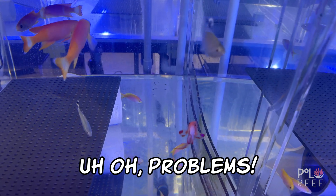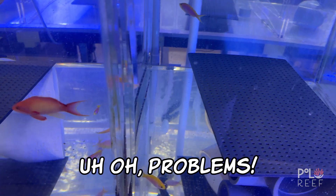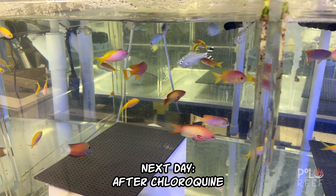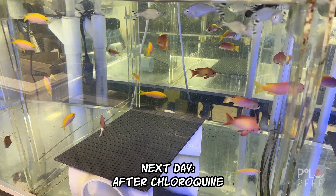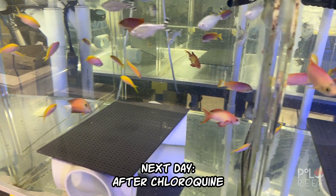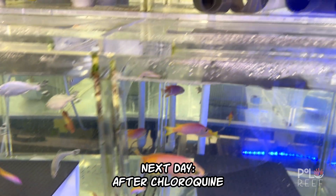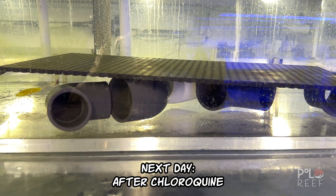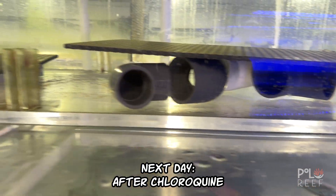We will show you what the next day looks like. We think things are improving. This is the next day — we're happy. We've only lost one, and we think it would have probably passed anyway. The fish look better and more active, and I'm particularly happy that even the yellow chorus wrasses, which are sensitive to chloroquine, seem to be doing fine.